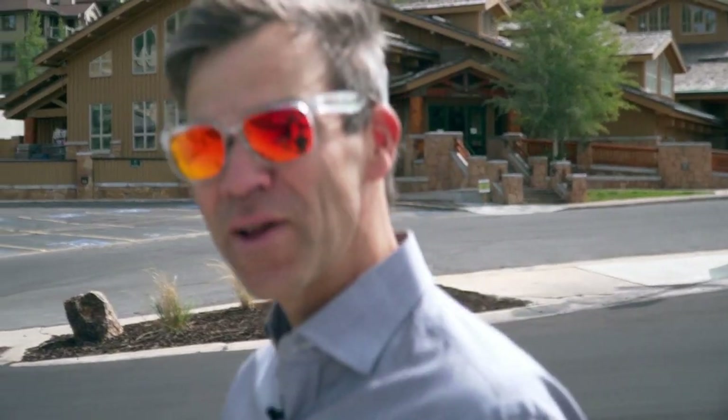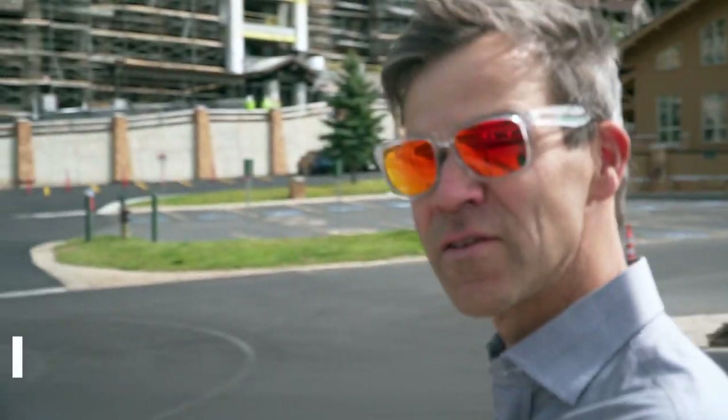Again, my name is Mark Rodehaber. We're here at Lower Deer Valley. Subscribe to my YouTube channel and also find me on Instagram at mr.parkcity. Have a good day.